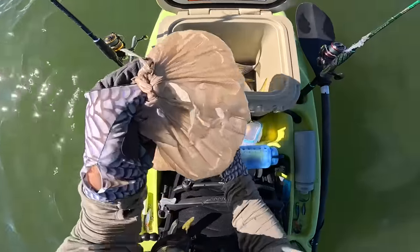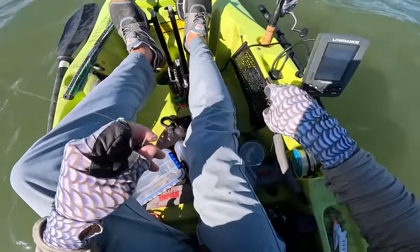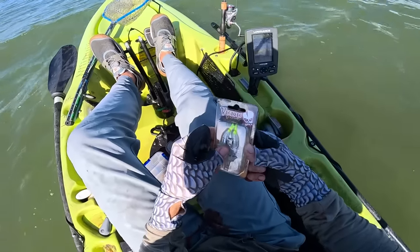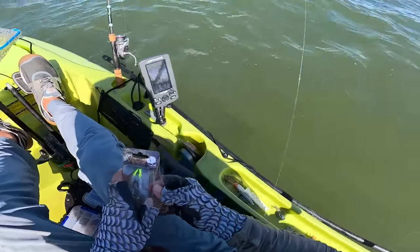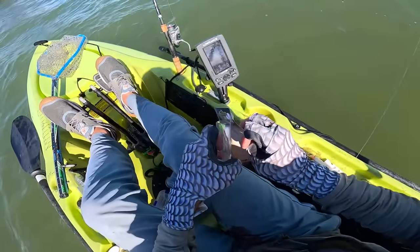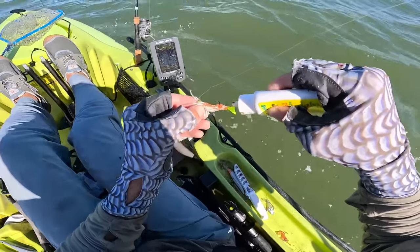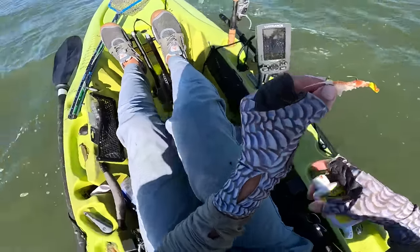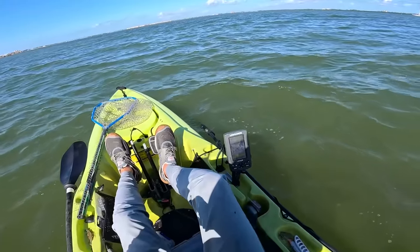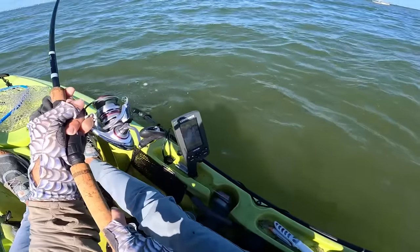Fish in the box. Let's try a color change — white with a chartreuse tail. The water is getting a little more murky as the wind starts cranking up around midday. There we go — that looks good. Fish on! I think that's the one we're after.